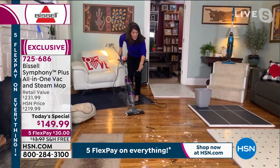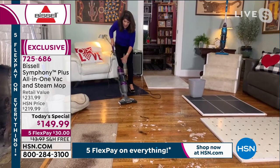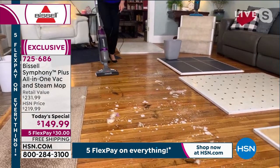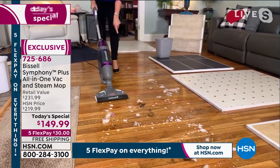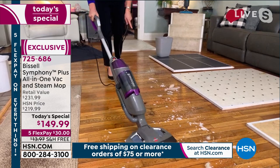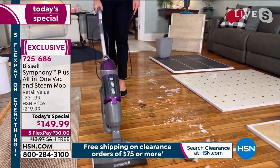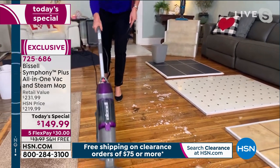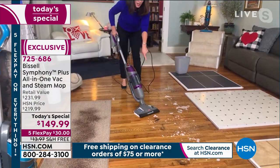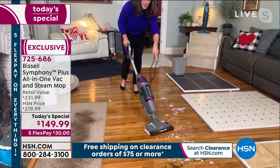Look what I have — dust, hair. Look at that pet hair. Look at the shine. There's no pooling, not a speck of hair. There's cereal — this is such a powerful vacuum. We sell a lot of Bissell vacuums on HSN and I tell you what, this could go head to head on its own. Pet hair, cereal.